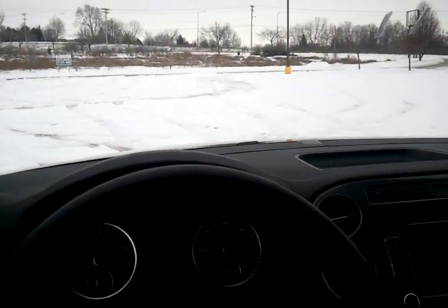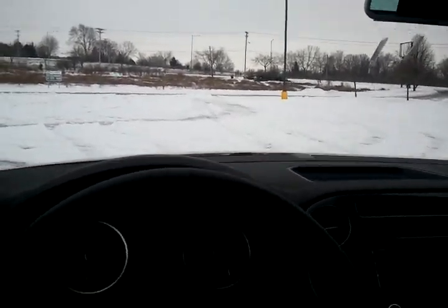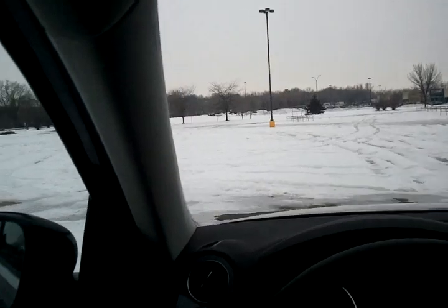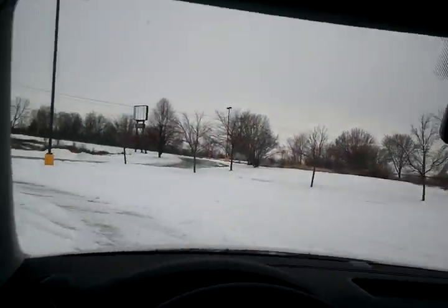With Volkswagen's engineering and their ASR on, as far as acceleration goes, you can see it's much more controlled. As far as cornering, the vehicle is no longer sliding uncontrollably — it's going where I want it to.